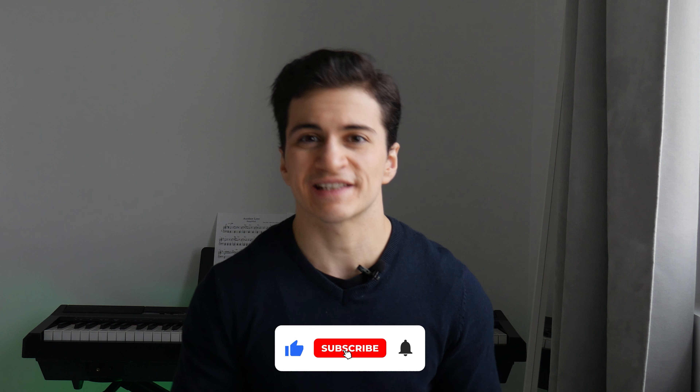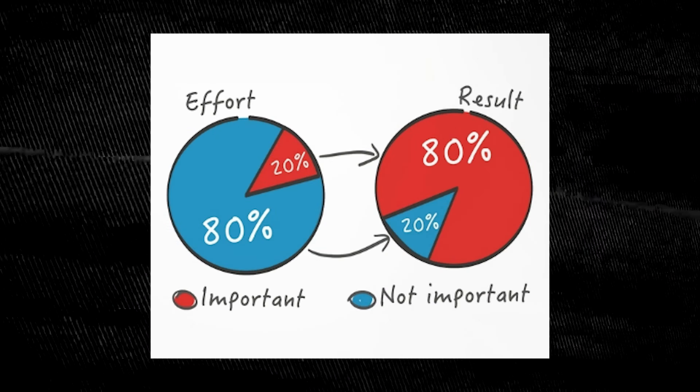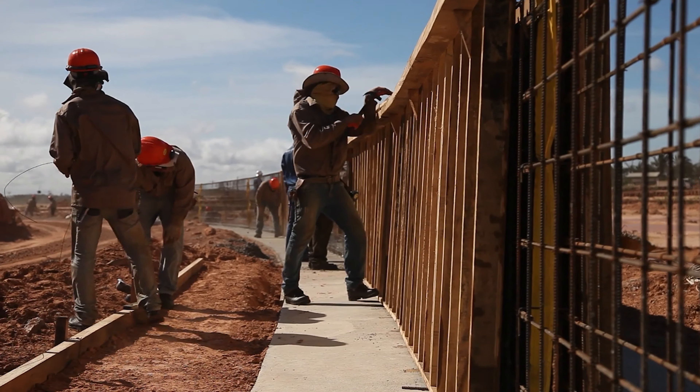For example, in my business I found that creating videos gives the highest return on investment, so I double down on that activity. Don't waste time on the other 80% of activities that only bring you 20% of the results — delegate them, eliminate them, or do them within a set amount of time. By doing this, you'll free up more time to focus on high-ROI activities. The Pareto law is all about working smarter, not harder, because working hard alone doesn't guarantee wealth — their income is simply capped unless they focus on high-leverage activities.